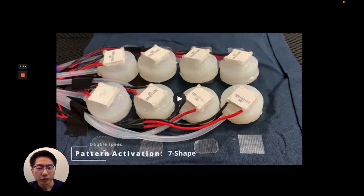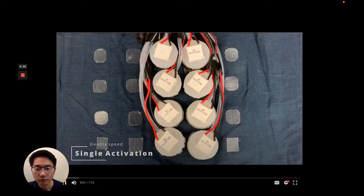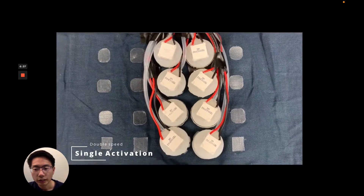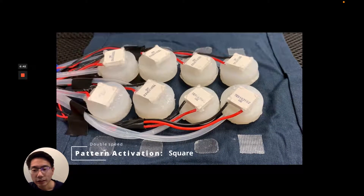This video shows different activations from the actuator array: single activation and pattern activation.